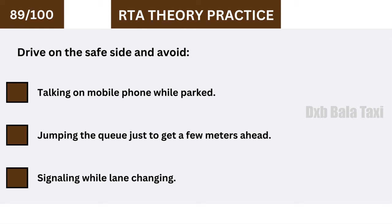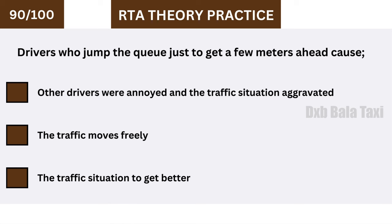Drive on the safe side and avoid jumping the queue just to get a few meters ahead. Drivers who jump the queue cause other drivers to become annoyed and the traffic situation to worsen.